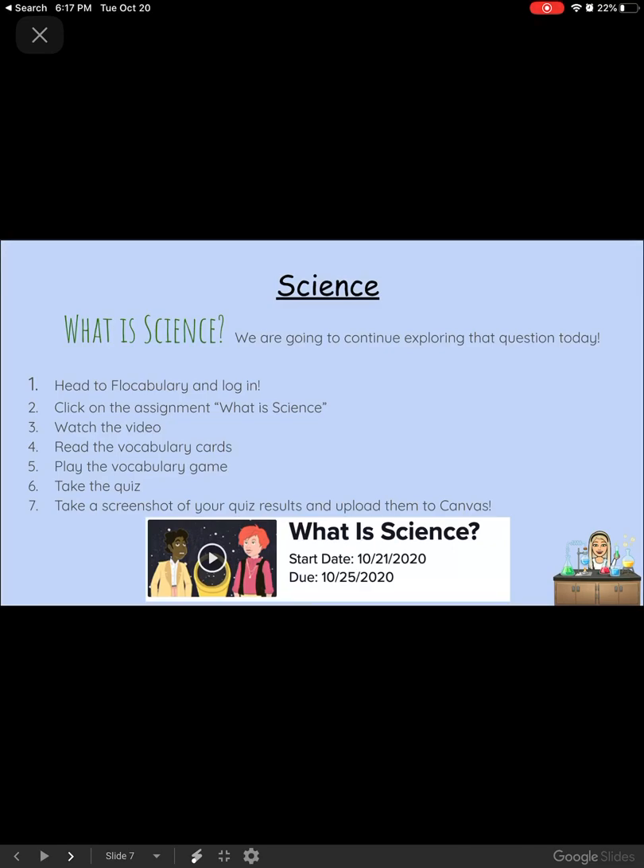Science: today we're going to continue exploring the question, What Is Science? Head to Vocabulary and make sure you log in. There will be an assignment at the top called What Is Science. You're going to watch the video, read the vocabulary cards — just read them, you don't have to write on them — play the vocabulary game, take the quiz, and then take a screenshot of your quiz results to upload them to Canvas.